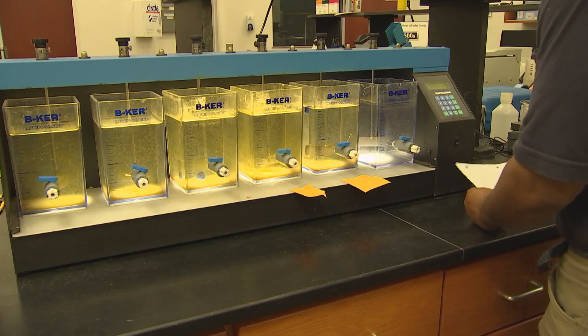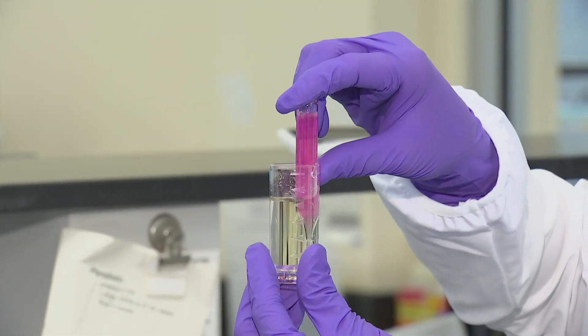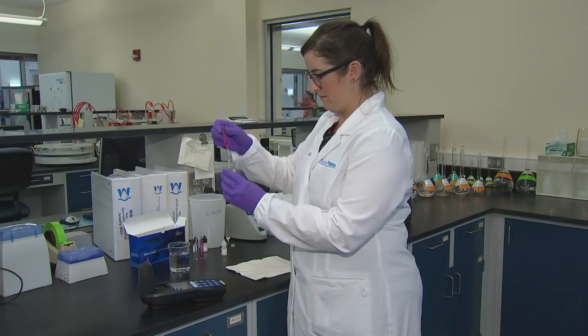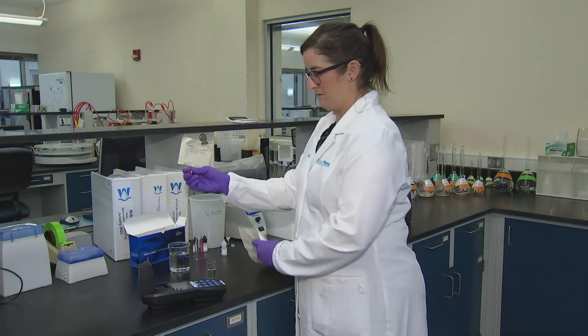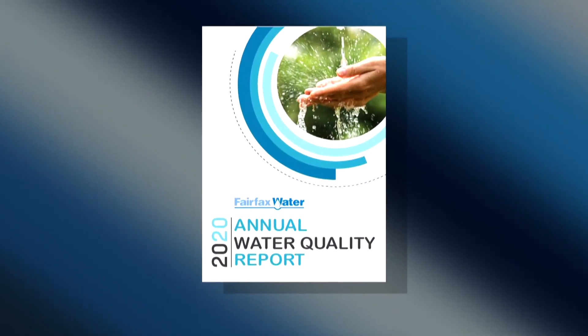Scientists in our state-of-the-art lab continuously monitor the water to ensure we meet or surpass both state and federal regulations for water quality. If you want to see this data, check with your local water utility or look at the public reports we issue each year.